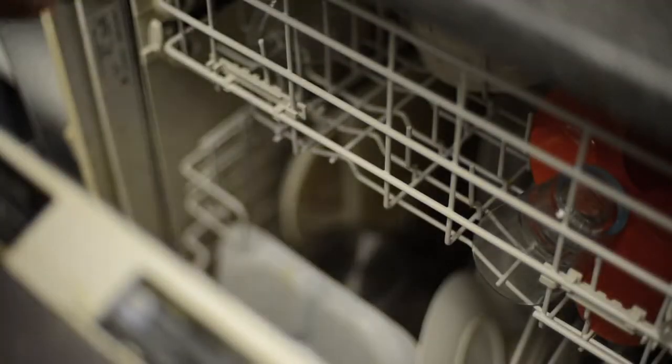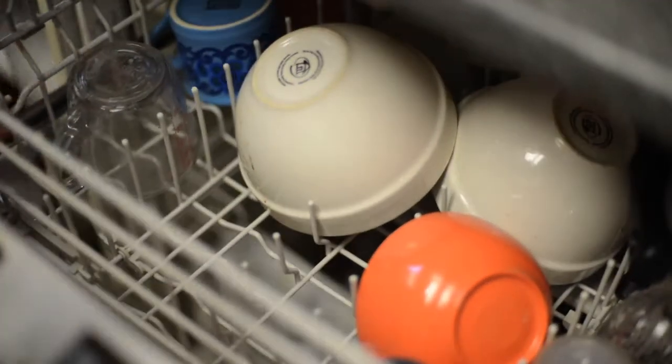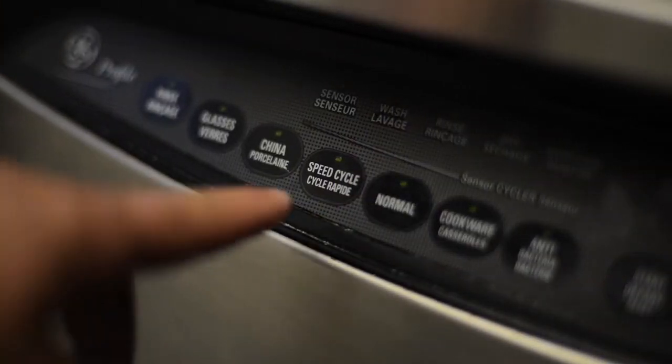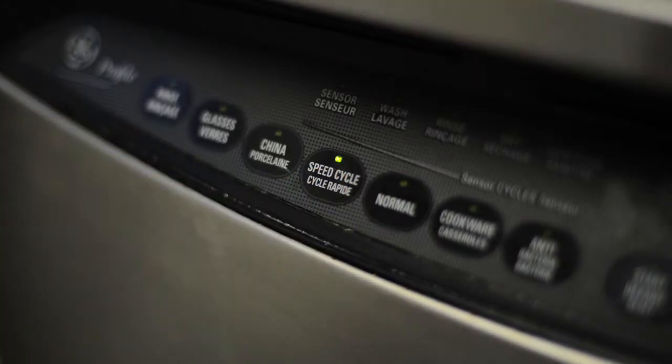If you have a dishwasher, make sure it is full before turning it on, as one load can use up to 40 liters of water. In addition, make sure you always choose the shortest cycle to get the same clean dishes. In doing so, you will use a lot less water.